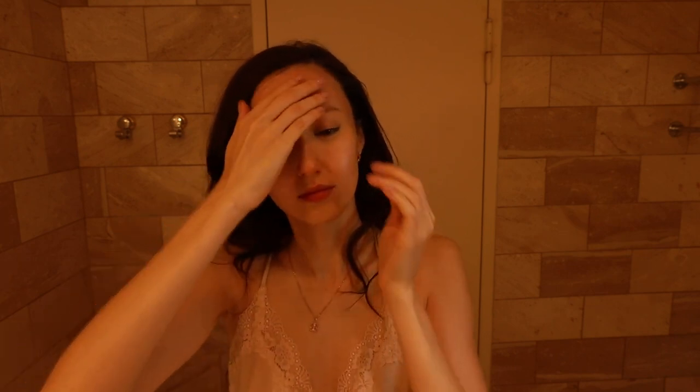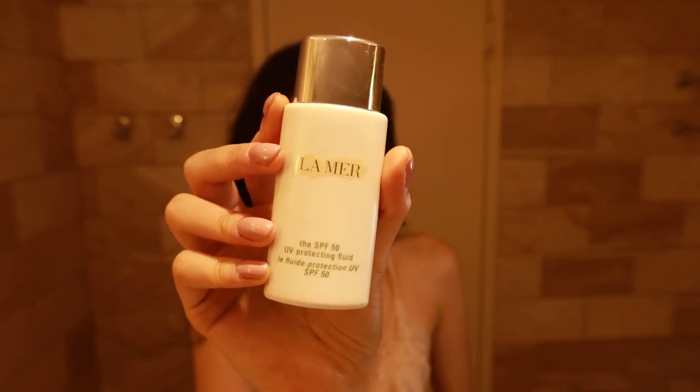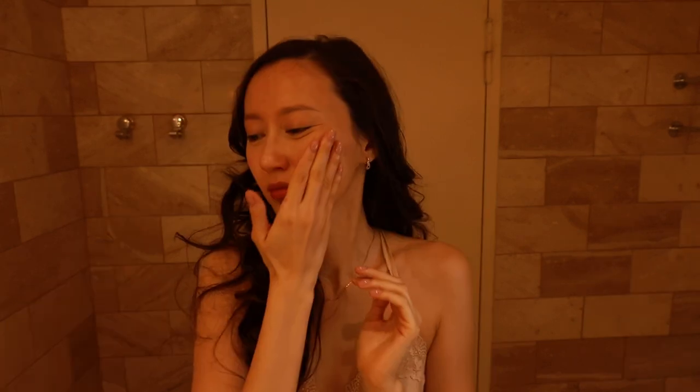Sun protection is important — I always apply my La Mer SPF 50 fluid. I can skip the other products, but this one is a must. And of course I always bring products down to my neck, my décolleté area, and the back of my hands.